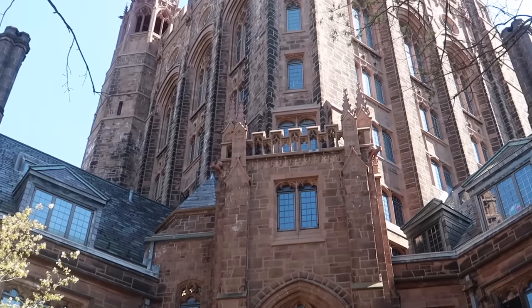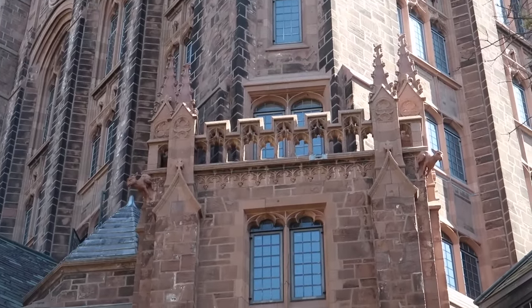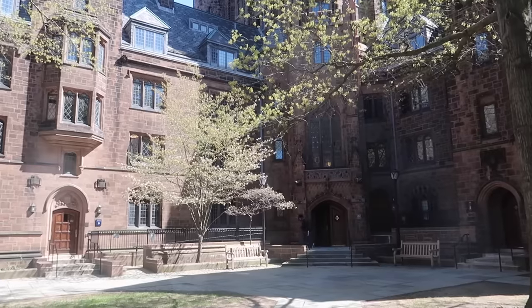This is just to show you what the outside of my building looks like, and the room I'm zooming in on right now is my room. You can see just above the turrets — that is my dorm room. Let's go inside.